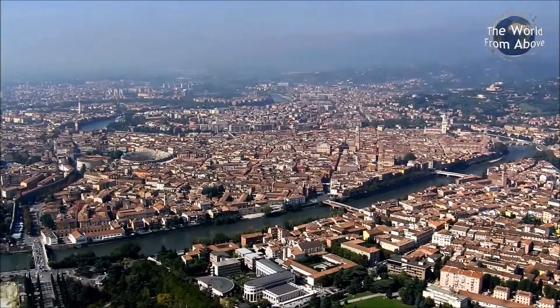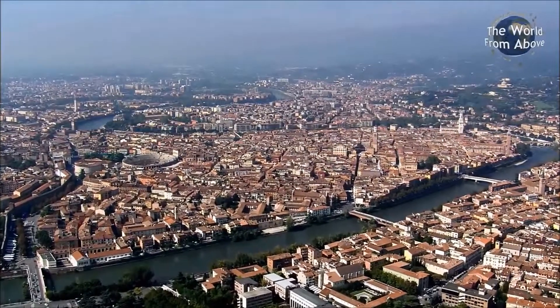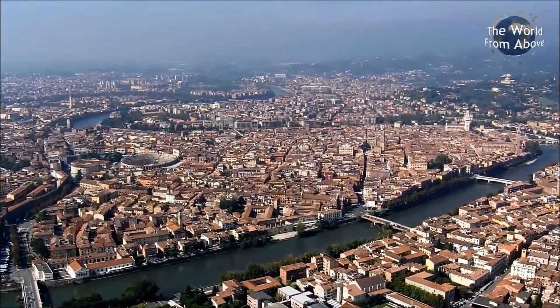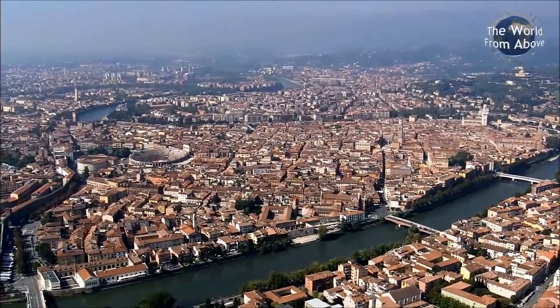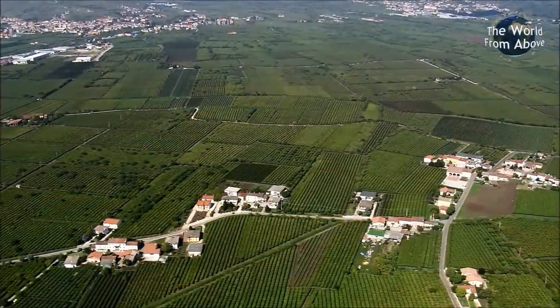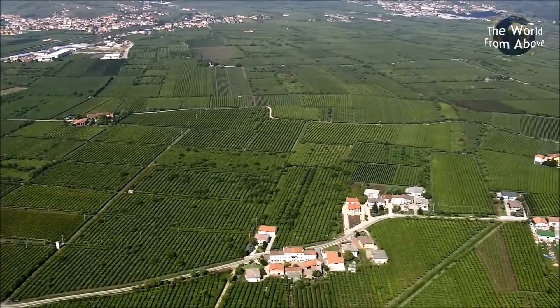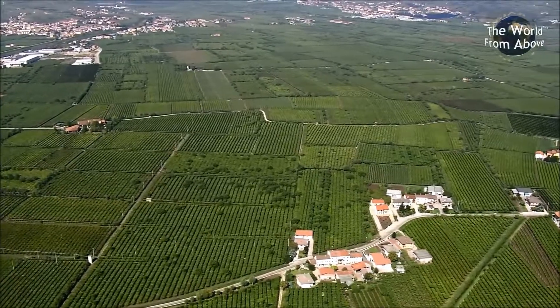With so much history and culture packed into its ancient streets it's no wonder that Verona has become such a popular place to visit. To the west we enter a landscape of vines and a fortified town of Soave, which has given its name to a dry white wine.